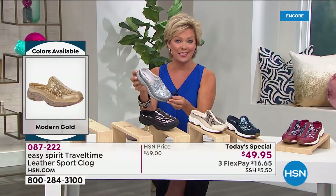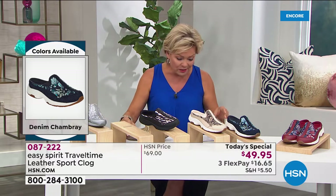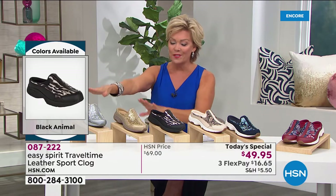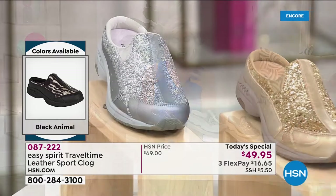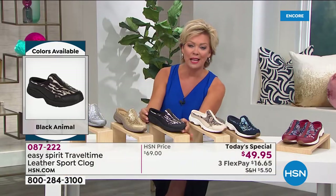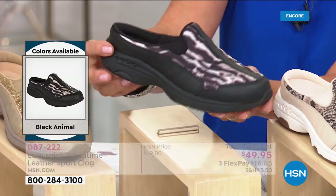If you want either the silver or the gold, I don't want you to go to bed without placing that order. It's a little more than $16 to get yours on a Flex Pay. If you have an HSN card, it makes it $12.49 to get your choice. We've got the silver and the gold, and then two prints that are really kind of an interpretation of fun leopards in the black. The black has an outsole that matches, which I know is always of interest.